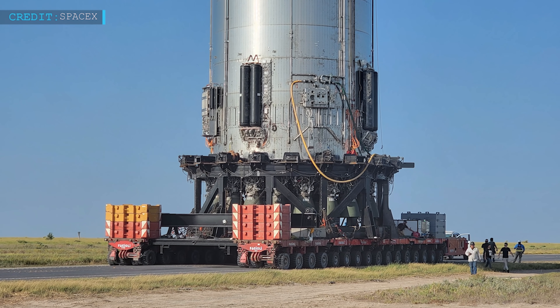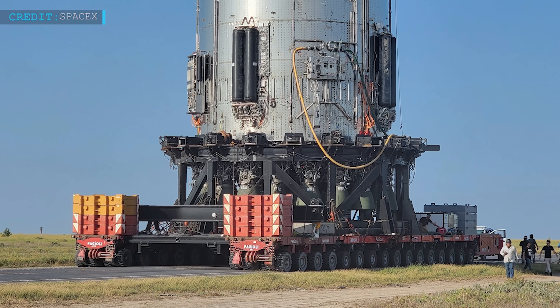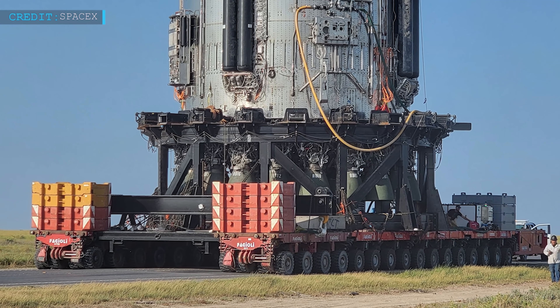Hello friends, welcome to Engineering Today and hope you are all doing well. Here we are back with some latest space updates. First of all, we will start with SpaceX teams rolling out Booster No. 4 to the pad for the second time.